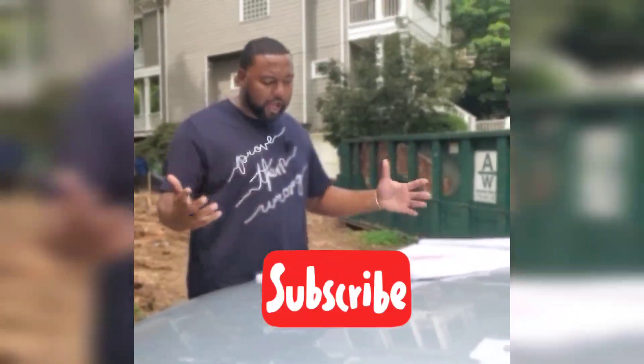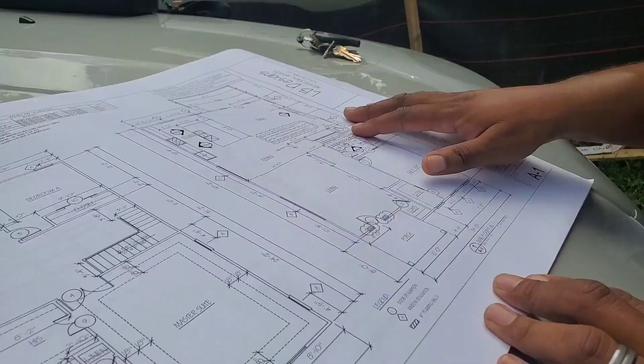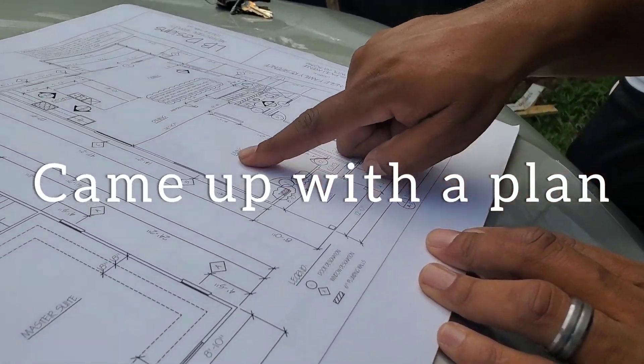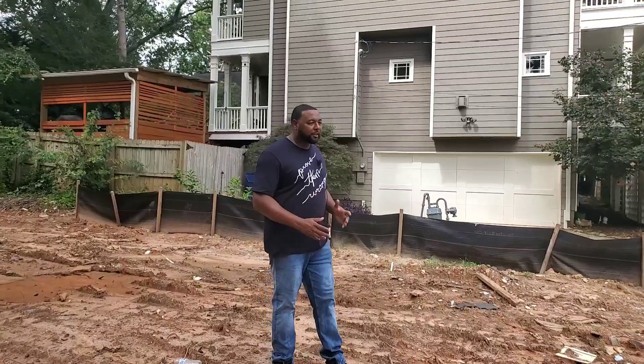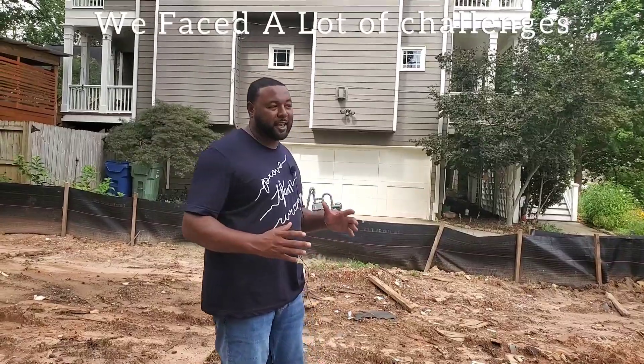It's one thing to just have a regular lot — we don't have a lot of issues. It's another thing to have challenges, but it's going to be open. So when you walk in through the front door here, you're going to immediately see the back of the house, the kitchen, and the family room. I bought this house with the intent of renovating it. I had no plans of tearing the house down.